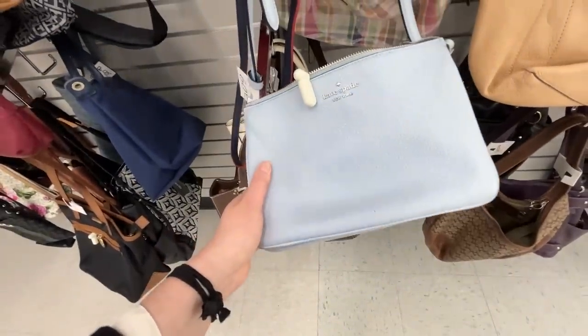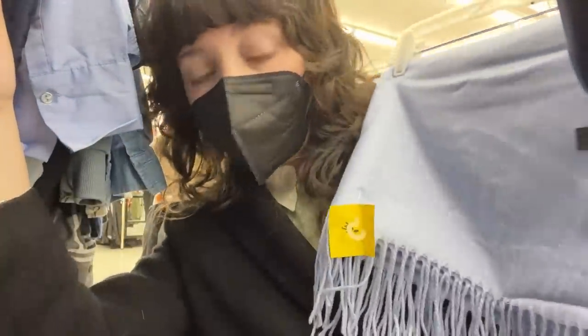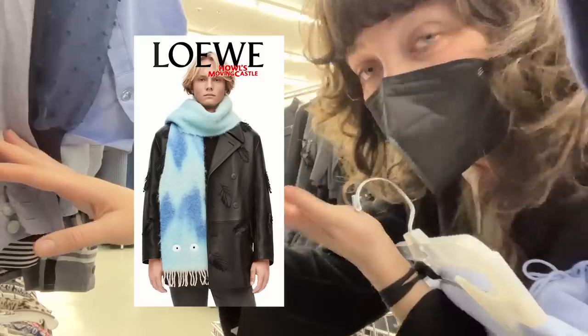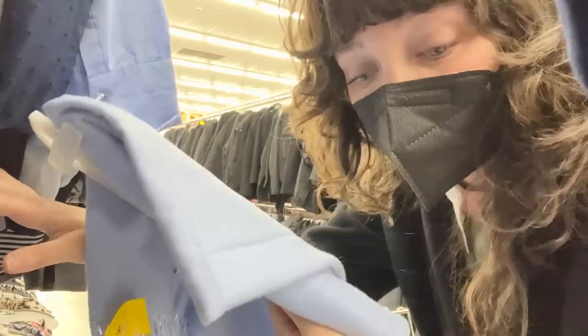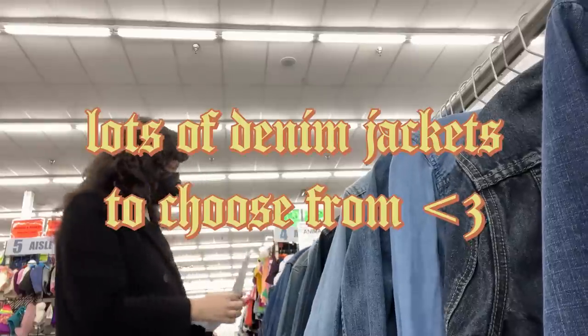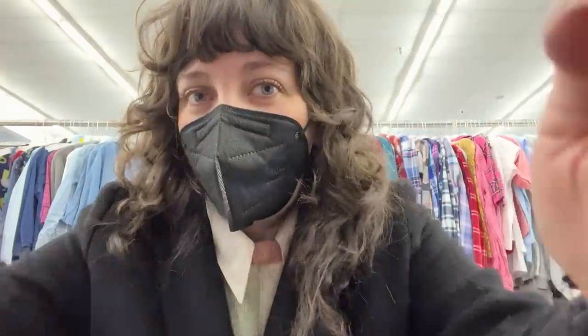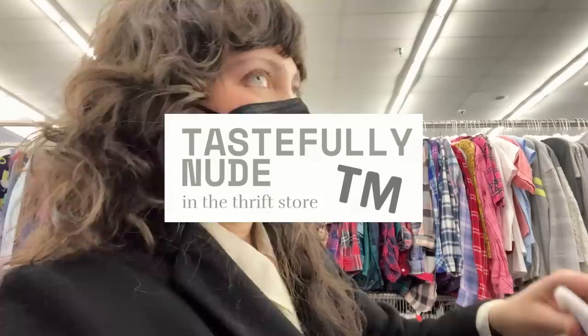I was looking for something this color for the blue Calcifer, but it's 60 bucks. I did find this little powder blue cashmere scarf — maybe I could needle felt a little blue Calcifer on here. For now though, we are on the hunt for denim: denim shirt, denim pants, aka jeans. This thrift store does not have a dressing room, but luckily I've got a really long coat on. Time to get tastefully nude in the thrift store — that is my brand.